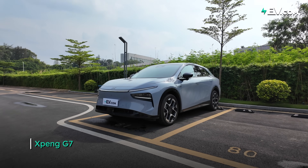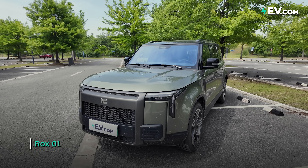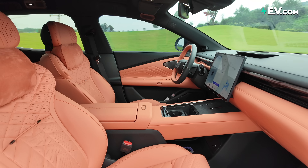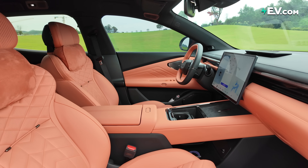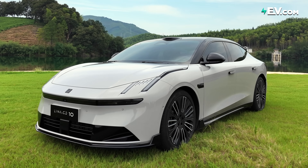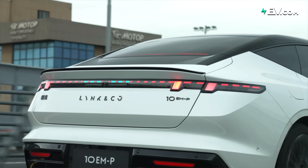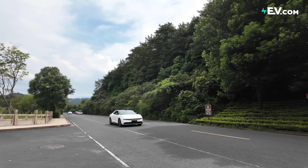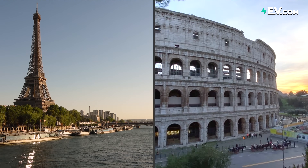Plug-in hybrid, pure electric vehicle, or range extender — which one is ultimately the best? Well, why choose when you can have all three? That's right, the vehicle I'm driving today brings the best of these three together into one. It has a combined range of 1,400 kilometers. This car could drive from Paris to Rome. Welcome to EBU.com.